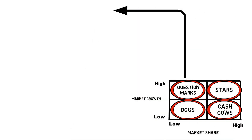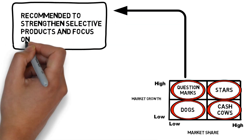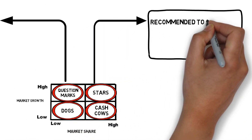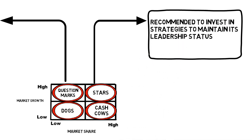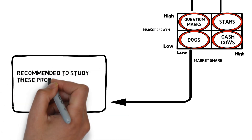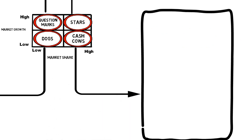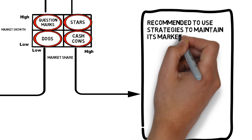For question marks, it can be recommended to strengthen selective products and focus on niche markets. For stars, it is recommended to invest in strategies to maintain its leadership status. For dogs, it is recommended to study these products to improve and divest if necessary. For cash cows, it is recommended to use strategies to maintain its market share.